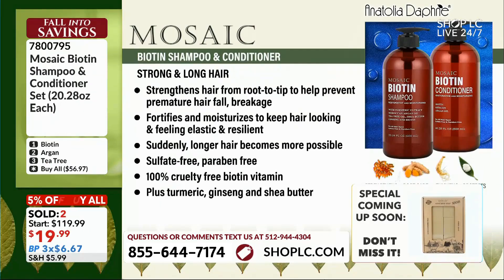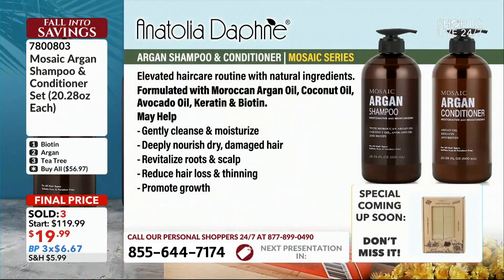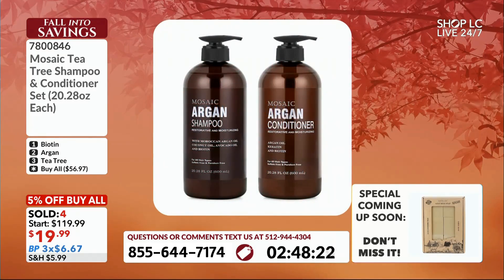The Argan conditioner — we just talked about the biotin. Let me go back. I want to talk about biotin first. Right here, biotin first — and we'll show you that one.